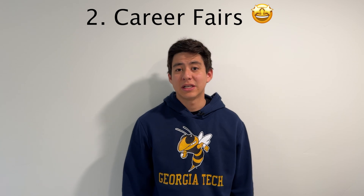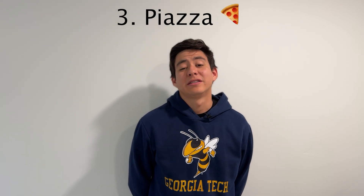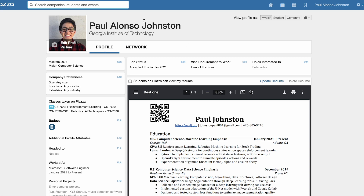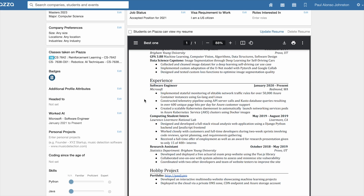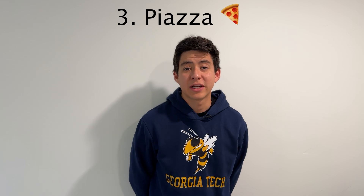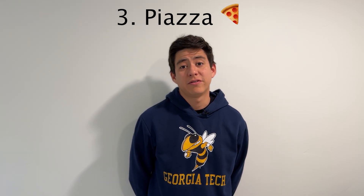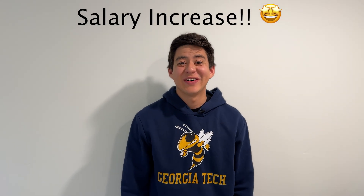The third thing is Piazza. As a Georgia Tech student, you get access to Piazza, where you can upload your portfolio, list what classes you've taken, upload your resume, and add a profile picture. Companies come to these resources and can directly search for candidates based on their skills and reach out if you're a good fit.